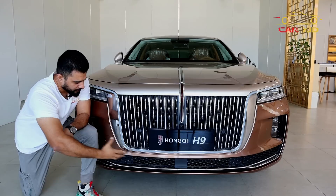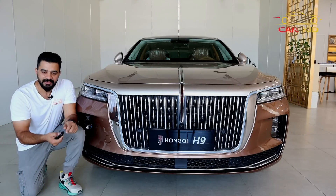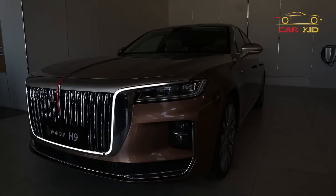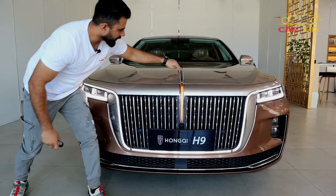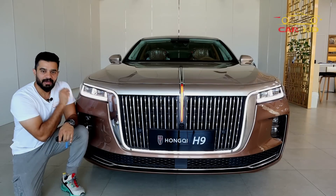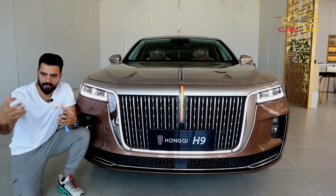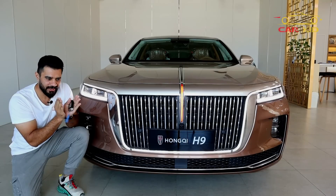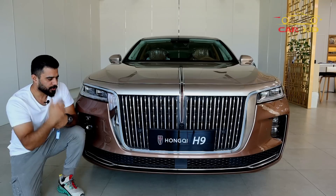There are many cameras and sensors, but a very unique feature is the welcoming lights which activate when you unlock the car — the whole LED strip lights up. There is also a red center element. The matrix LED headlights are very advanced: when driving at night and a car comes from the opposite direction, the system detects it and does not throw the beam into their eyes. The chrome detailing and fog lamps at the bottom are also very well finished.